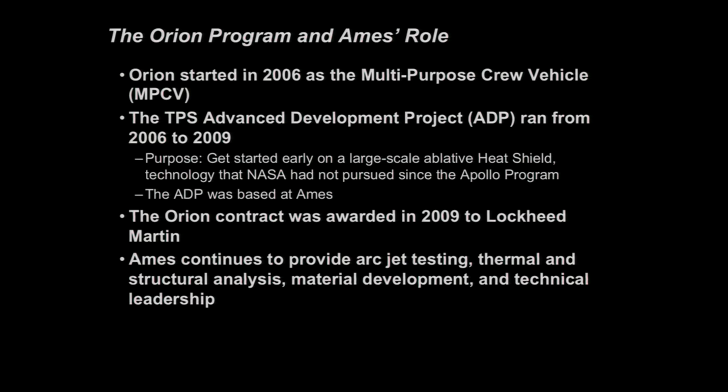The Orion program started in 2006, then called the Multi-Purpose Crew Vehicle (MPCV). At the same time, NASA recognized the need for a TPS Advanced Development Project (ADP), which ran from 2006 to 2009. Its purpose was to get started early on large-scale ablative heat shield technology that NASA had not pursued since the Apollo program ended in the early 70s. That ADP was based here at Ames. In 2009, the Orion contract was awarded to Lockheed Martin, and Ames has continued to support that work with arc jet testing, thermal and structural analysis, material development, and technical leadership.